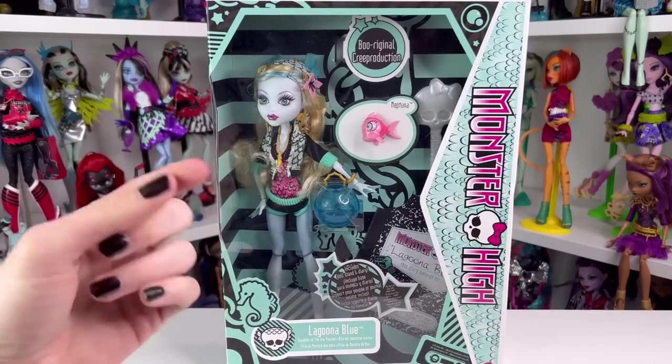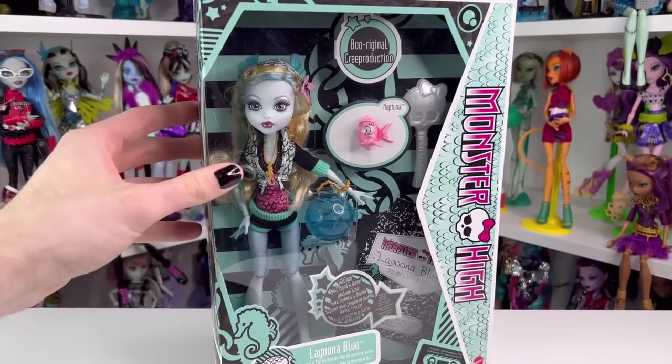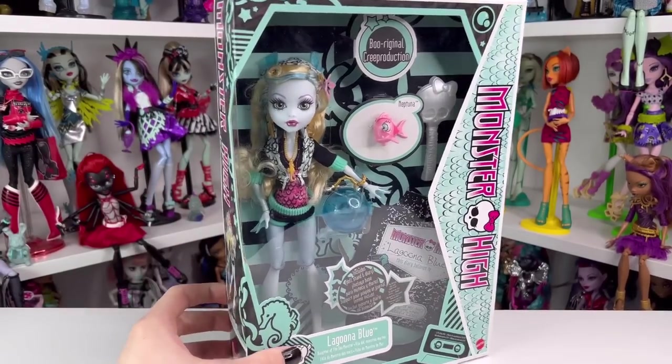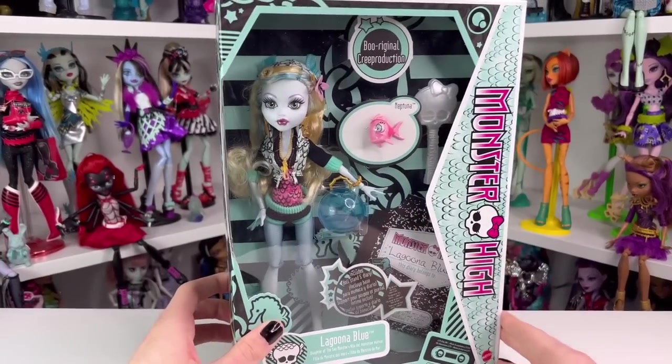Hey guys, welcome back to my channel. Today we are going to be taking a look at Laguna Blue's original Creep production doll, and I'm actually quite excited to get her out of the box.